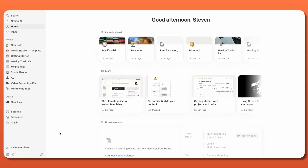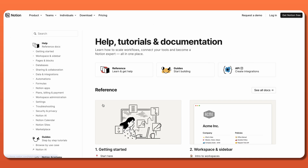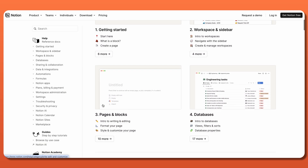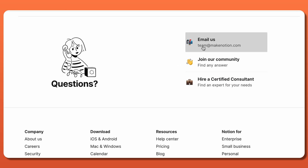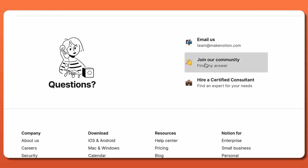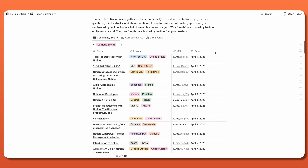Speaking of asking questions, the Notion app itself comes with some great customer support options. The Help Center has lots of articles, guides, and FAQs covering a wide range of topics. There's also email support for any specific inquiries, and the community forum gives users a place to connect, share tips, and answer questions. It's worth noting that priority support is only given to Plus and upper plan members.